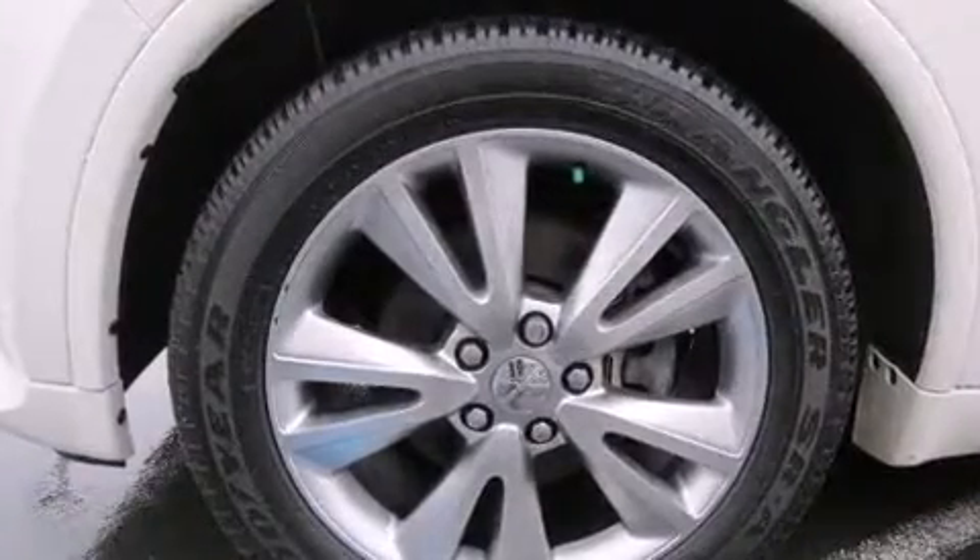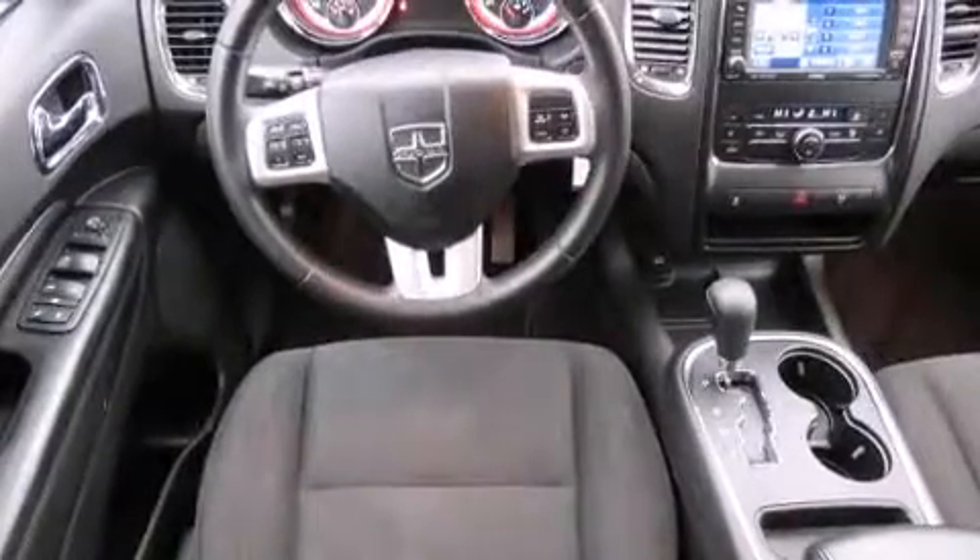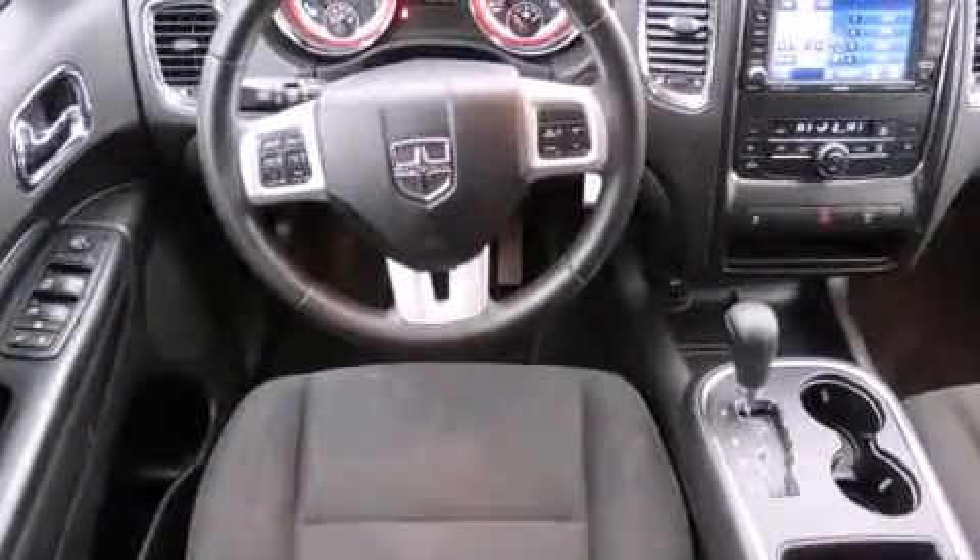Premium sound drives nine speakers, providing you and your passengers a sensational audio experience. Dodge also prioritized safety and security.